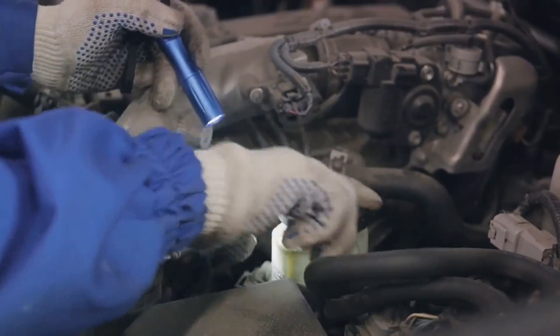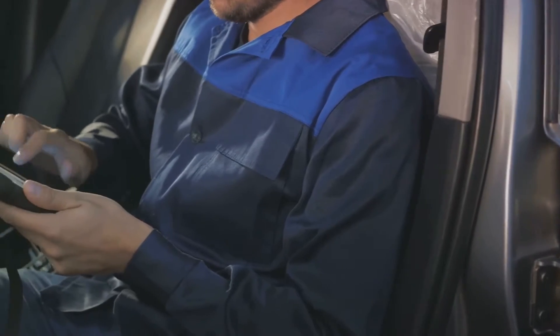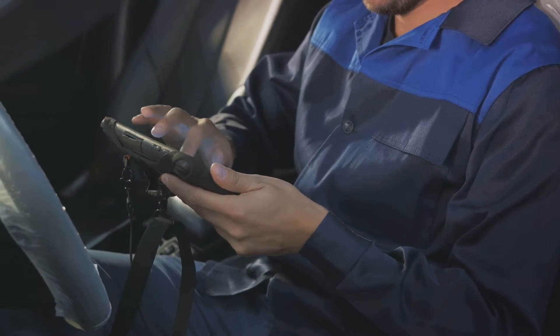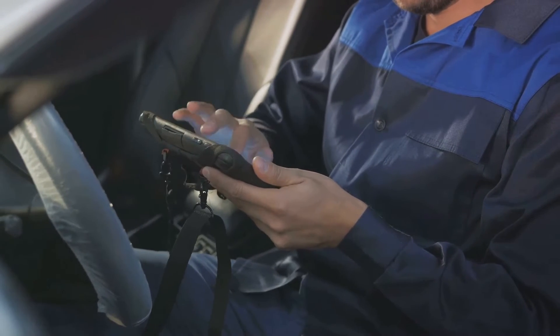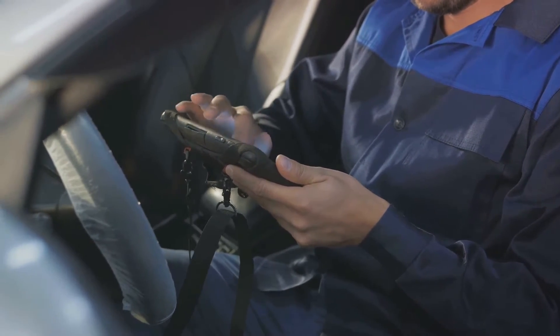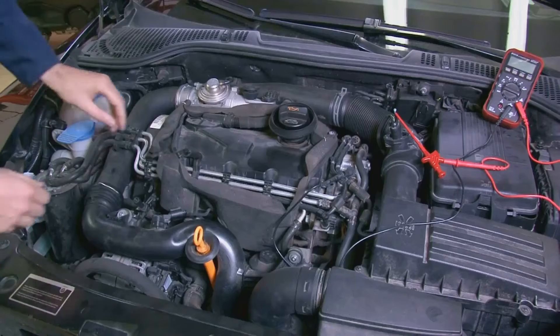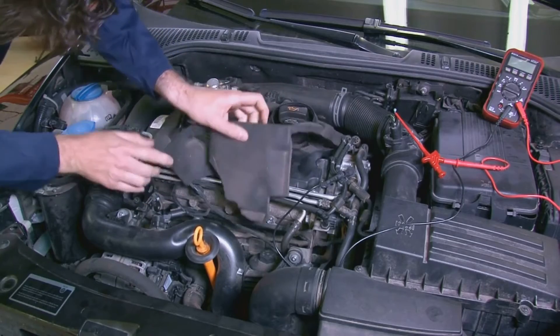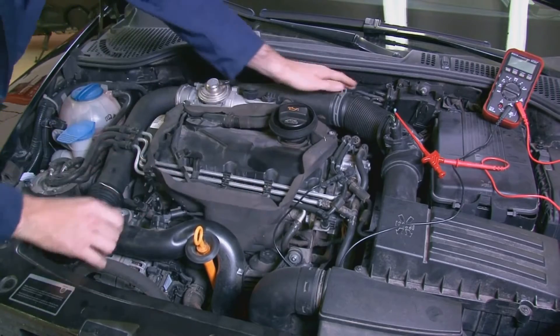Unpleasant odors of burning in the passenger compartment and frequent overheating of the power unit are not to be ignored either. Lastly, if you've noticed an increase in fuel and oil consumption, it could very well be a malfunctioning turbocharger causing it. Being aware of these signs can help you detect a problem early and prevent further engine damage.